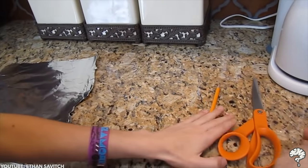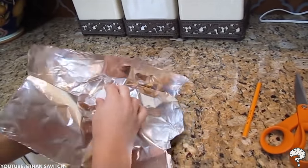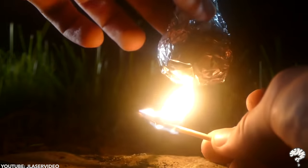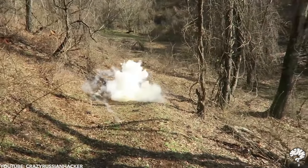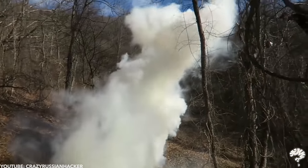Did you know you can make a smoke bomb from a ping pong ball? These balls are incredibly flammable — by wrapping tin foil around the ball whilst leaving a funnel for air, you can make a pretty effective smoke bomb. Just put a flame to the bottom of the tin foil-wrapped ball and smoke will soon start emerging, making it a great SOS signal. As always, we'll see you in the next one.